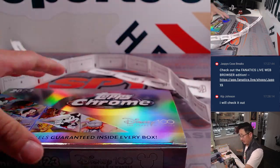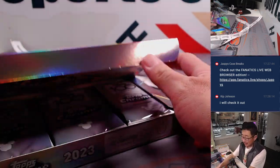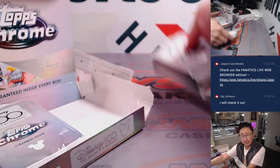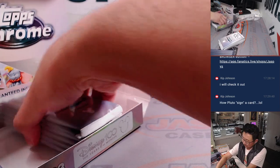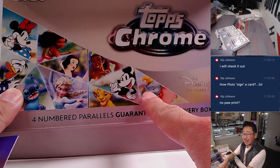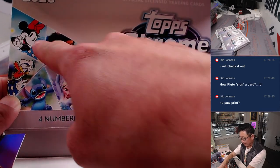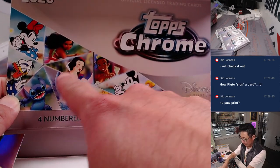We did a few of these breaks yesterday — a lot of fun, especially if you are a fan of Disney. I think most people are. It spans the classics, the 90s generation, some even older school stuff, the modern Disney stuff, and Pixar stuff.